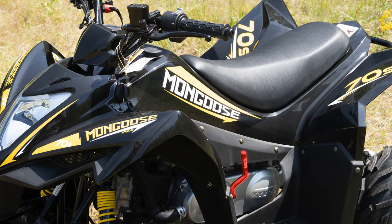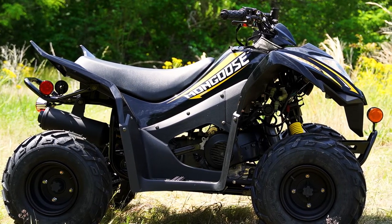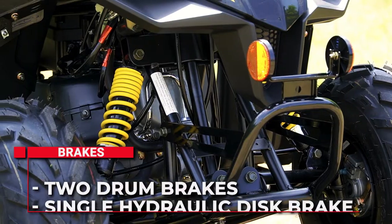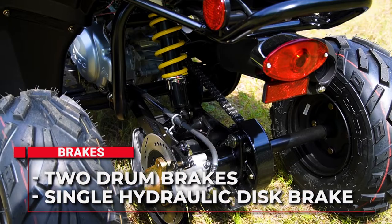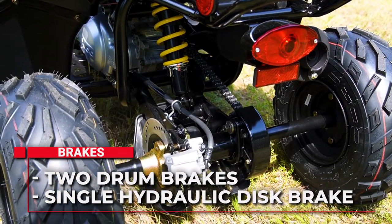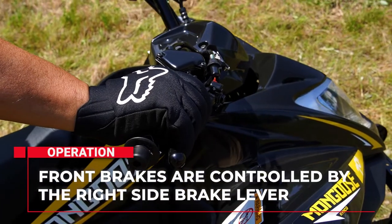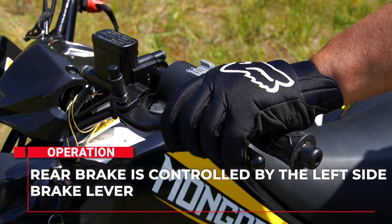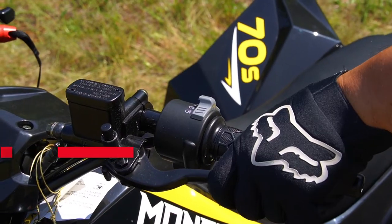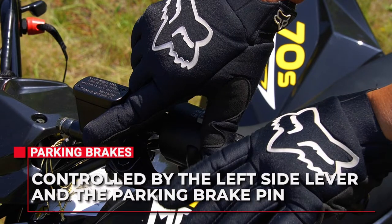There is also a manual kick start lever at the left side engine case. Knowing how to stop is the most important thing when riding an ATV, so we'll start with the brakes. The Mongoose 70S is equipped with cable-operated drum brakes on each front wheel and a single hydraulic disc brake acting on the solid rear axle, supplying stopping power to both rear wheels. The front brakes are controlled by squeezing the right side brake lever, while the rear brake is actuated using the left side brake lever. The parking brake is set by squeezing and holding the rear brake lever, then pushing in the parking brake pin.